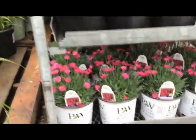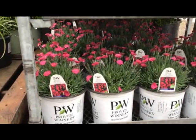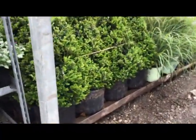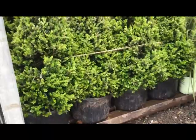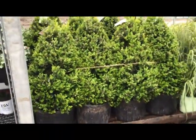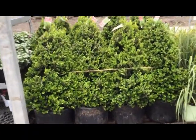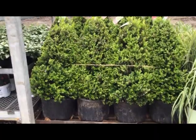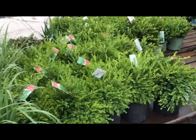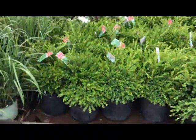Here we have dianthus painted town magenta — look at the flower color on that. So here we have some boxwood, this is seven-gallon cranberry creek, nice-looking plants coming off of a trim with a little bit of new growth popping out.